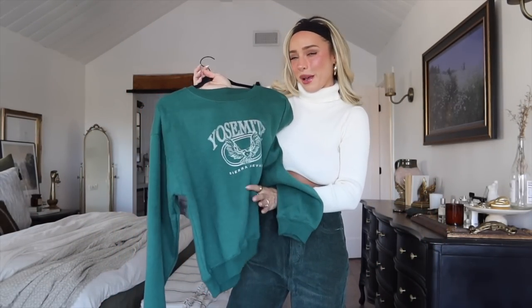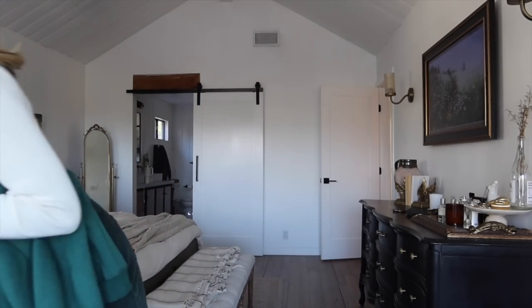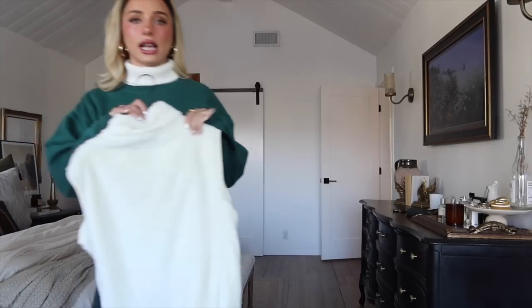I'm also going to throw on this little Yosemite crew neck. I got this one in a size six so it's a little more oversized, while the Nevada one was a four. This one over the turtleneck is so perfect — it's the cutest little layering piece and a great basic for winter outfits. My whole outfit is now this monochromatic, calming green color palette. Green is my favorite color so I'm loving it. It would be cute with leggings as a casual, comfy travel outfit, and I have a couple of top layers that would be really cute with it as well.